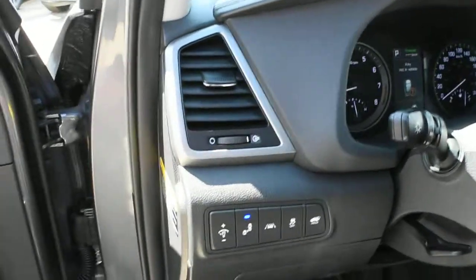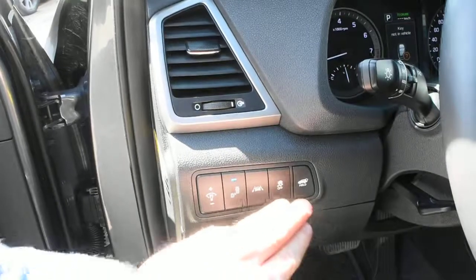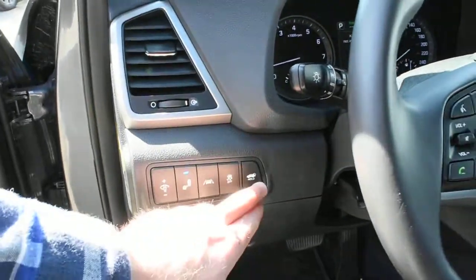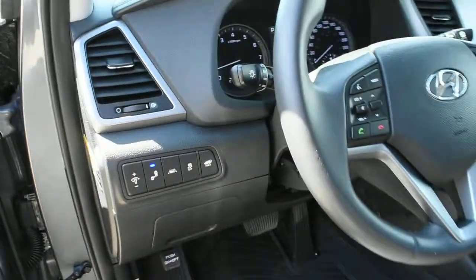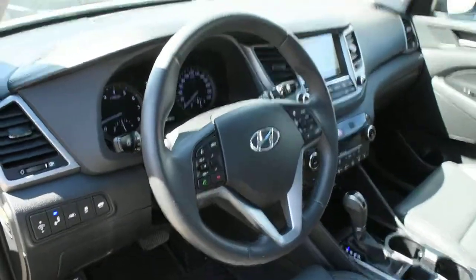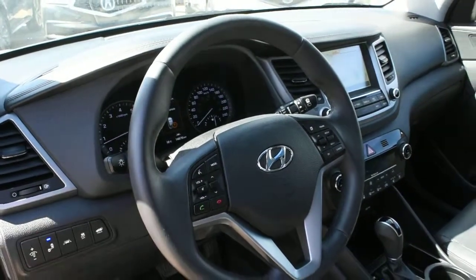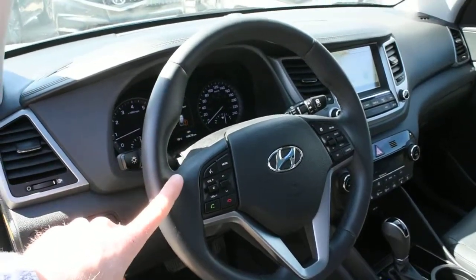Located on the side here you have your features including your lane departure warning, your blind spot monitoring system, as well as your rear power lift gate. Now on the steering wheel, this does come leather wrapped with multi-media controls including Bluetooth. The steering wheel itself is also heated.